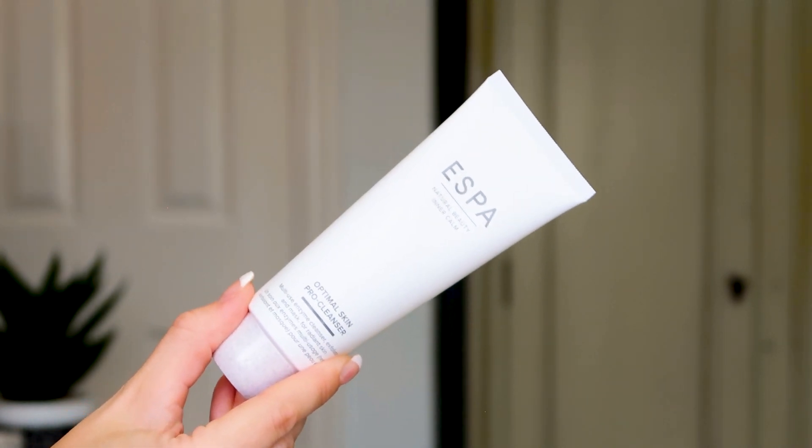Next up is one of my absolute favorite products from the brand — the Optimal Skin Pro Cleanser. It's a multi-purpose cleanser: it works as a gel cleanser, a gentle exfoliator, and can also be used as a mask. It's an enzyme cleanser — active, super soft, and gentle on the skin. It removes dirt and dead skin cells that leave things looking dull and dry, leaving your skin radiant with a natural glow. It's the full 100ml size and I've repurchased this several times. If you haven't tried it yet, you will absolutely love it.